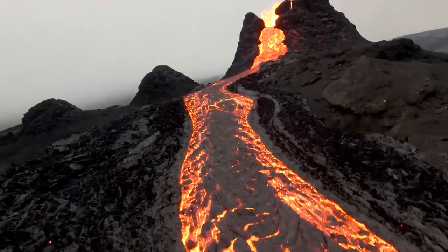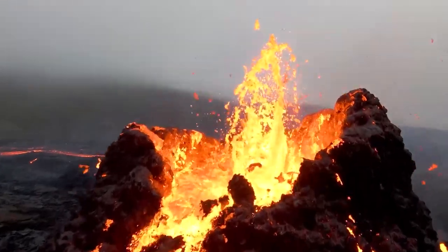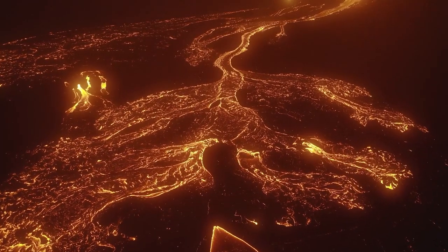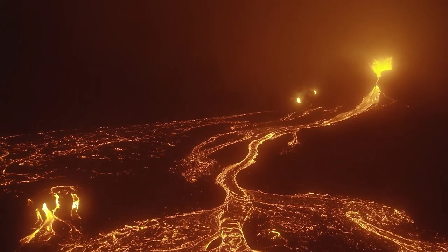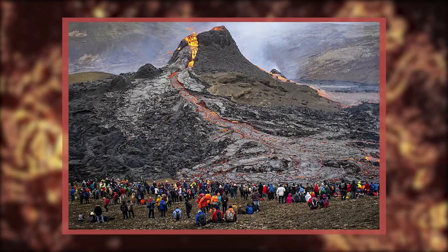There has been some amazing footage of this eruption. Even though the volcano is only 20 miles from Iceland's capital Reykjavik — so close that you can see the glow of the lava from the city — there have been no reports of any damages or injuries. In fact, the area has become something of a tourist attraction.